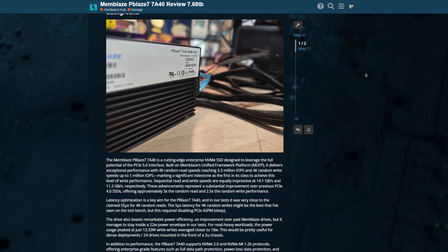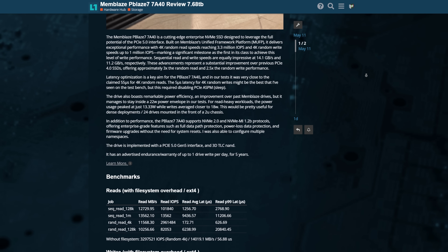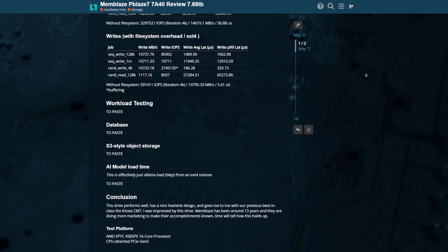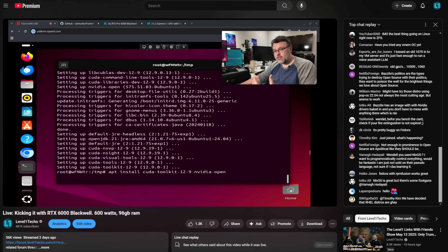I used it with EXT4 — I did most of my testing with EXT4. I created a forum thread that went through a lot of the performance and other testing I did on this drive. In a couple of months, I'm hoping to relaunch the Level 1 Text website, which will collect a lot of the content from these videos and make it easier to find videos, live streams, and all the cool stuff.